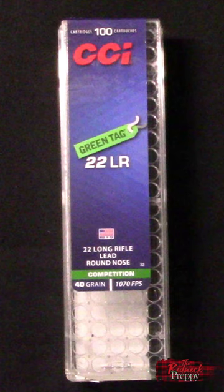This might be ammo you want to test for competition. It comes in more expensive than something like SK Rifle Match per round, but if you're competing, price may be low on your list of concerns.